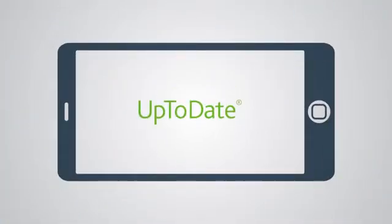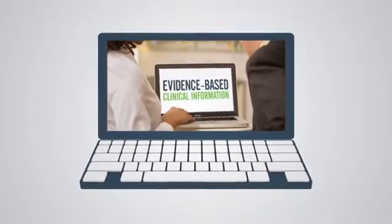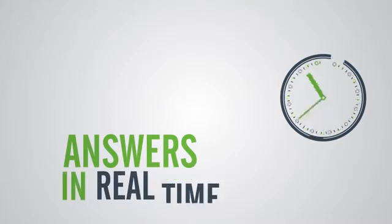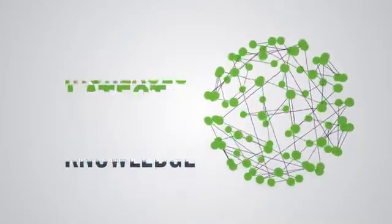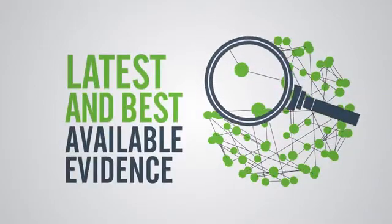UpToDate is an electronic resource that provides the most current evidence-based clinical information at the point of care. It answers clinical questions in real time and increases clinical knowledge by synthesizing the latest and best available evidence into treatment and diagnostic recommendations.